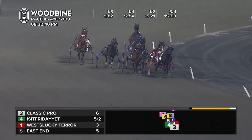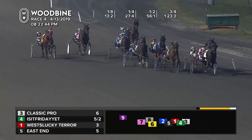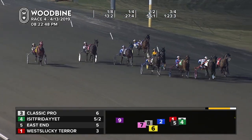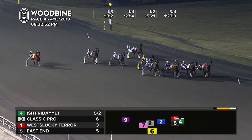They're stepping up front. It's Classic Pro that will spin them in. On the outside, Is It Friday Yet? continues to grind. Off the inside looking for room, it's Jamison with West Lucky Tear — he finds some. Four high, here comes East End. Blinkers off, game face on.